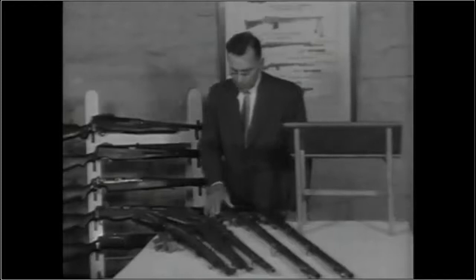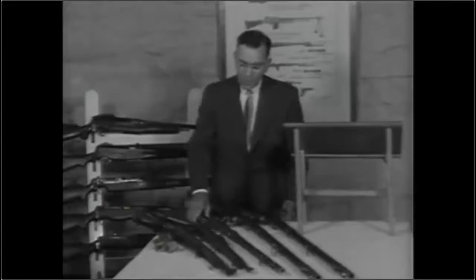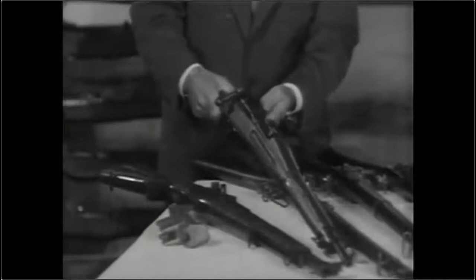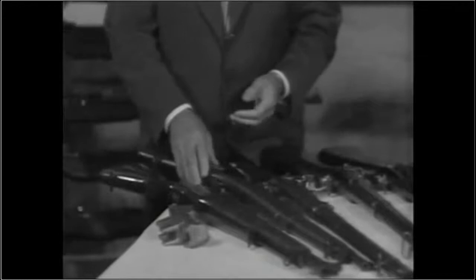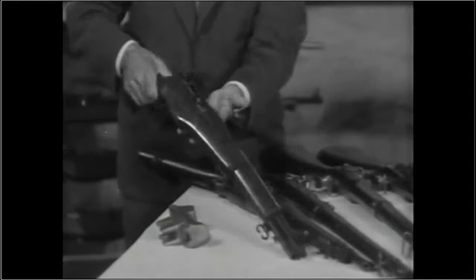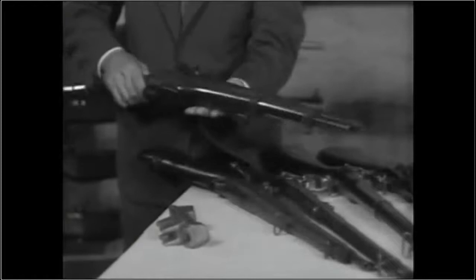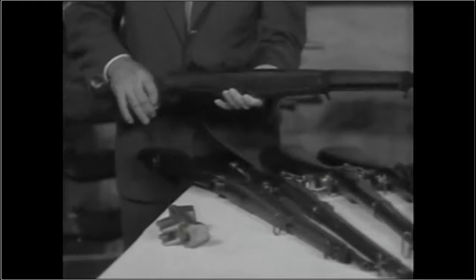And this single-shot breech action came into use for the same purpose. This is a 1903 Springfield rifle that was made famous in World War One and is still a good rifle today. In World War One, about 1916–17, I got interested in making an automatic rifle, and this one here is a gas-operated automatic rifle that was developed and manufactured at the Springfield Armory. In World War Two and today, this happens to be the three-millionth rifle of this design.